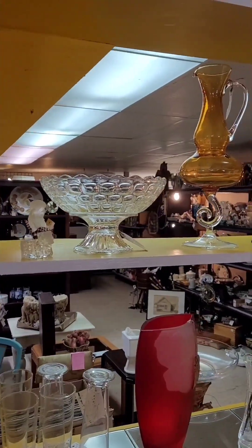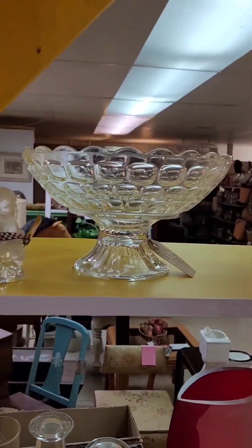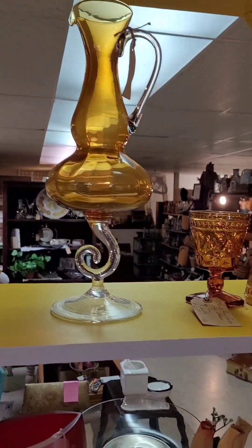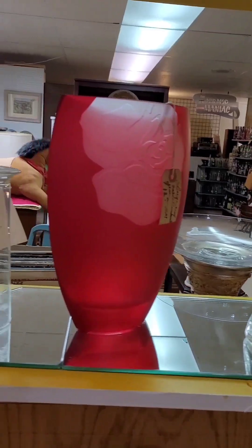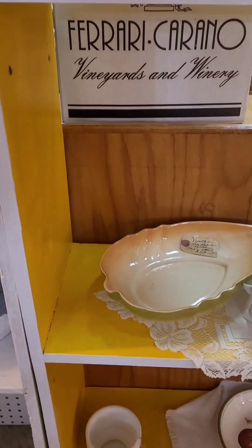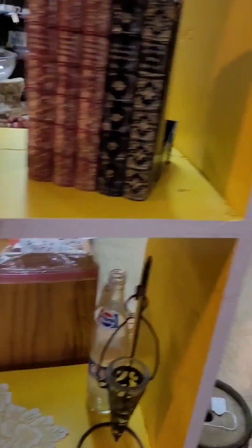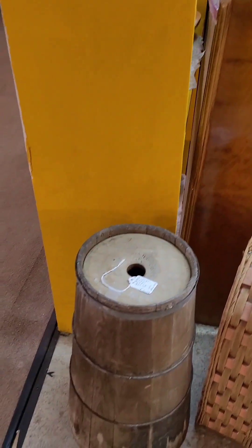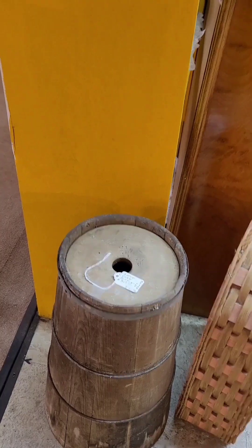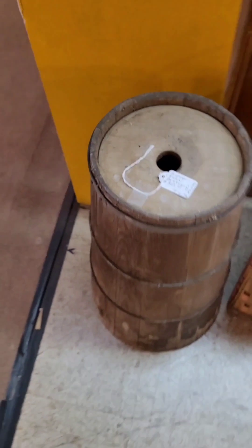This is a shop that sells a lot of smalls, so it seems like we always have to replenish when we come in here. We still had some Christmas in here and we took it out. This is an old butter churn but we don't have the handle on it, so we only have thirty dollars on it.